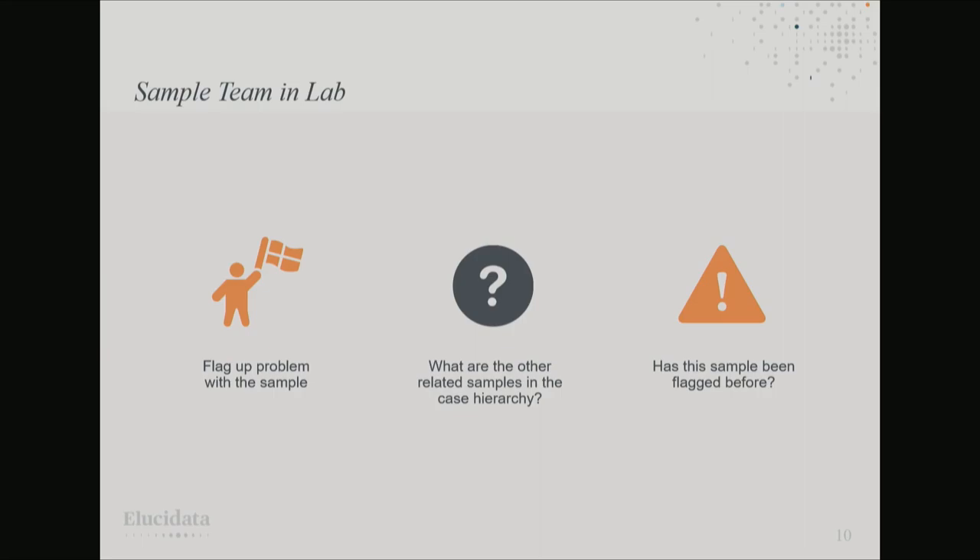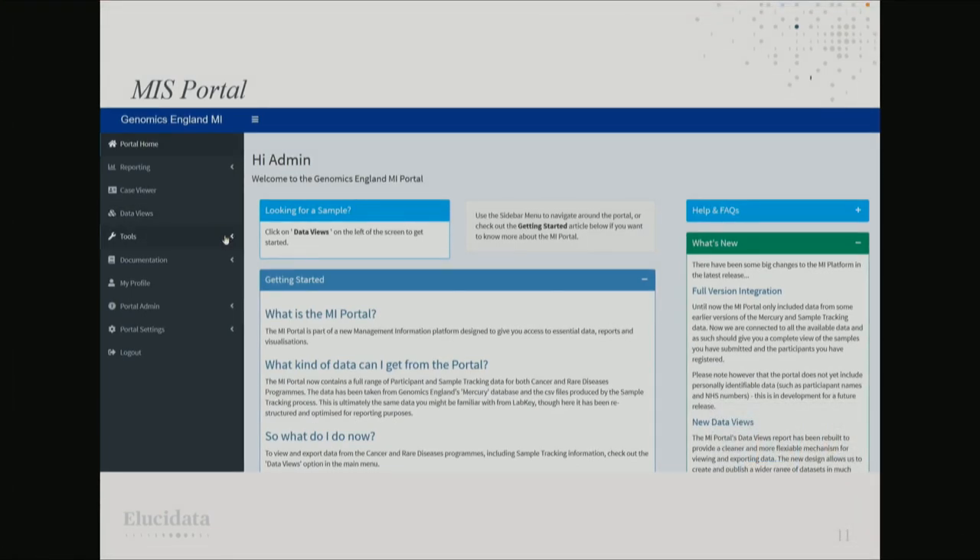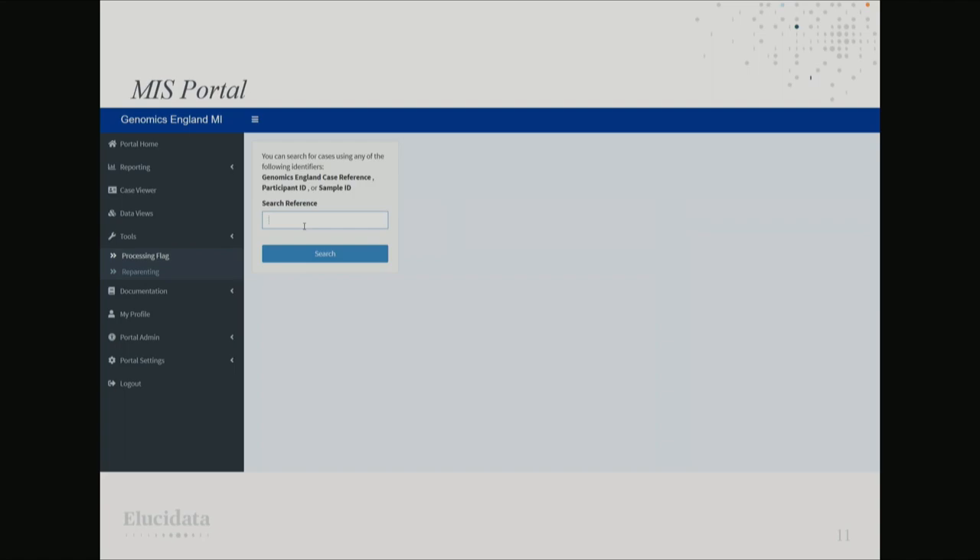Another use of the app is the sample team in the lab — a very different job. This is the person actually working with the DNA data themselves. If they've got a problem with a DNA sample, they need to flag it so people downstream know the issue exists. They might want to know what other related samples are in the case hierarchy — when I was talking about Jessica, her mum and dad are all part of the same case hierarchy. Opening the processing flag tool and searching for a particular case goes to the database and retrieves the information.